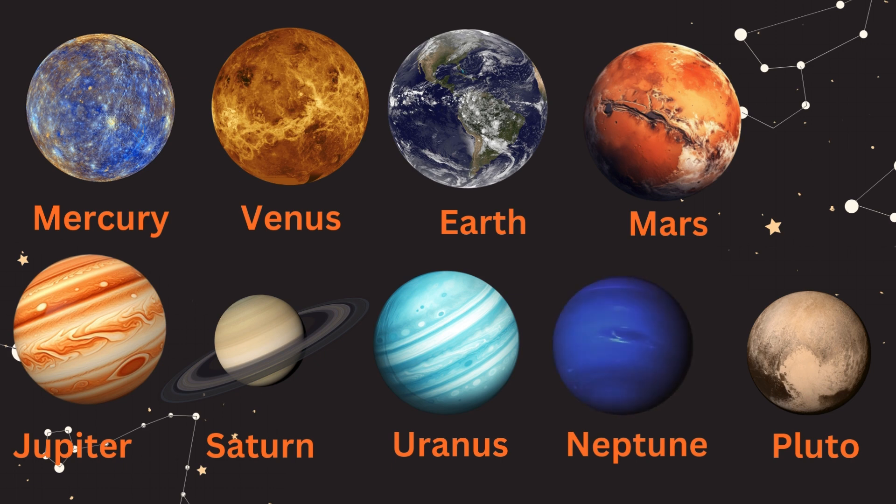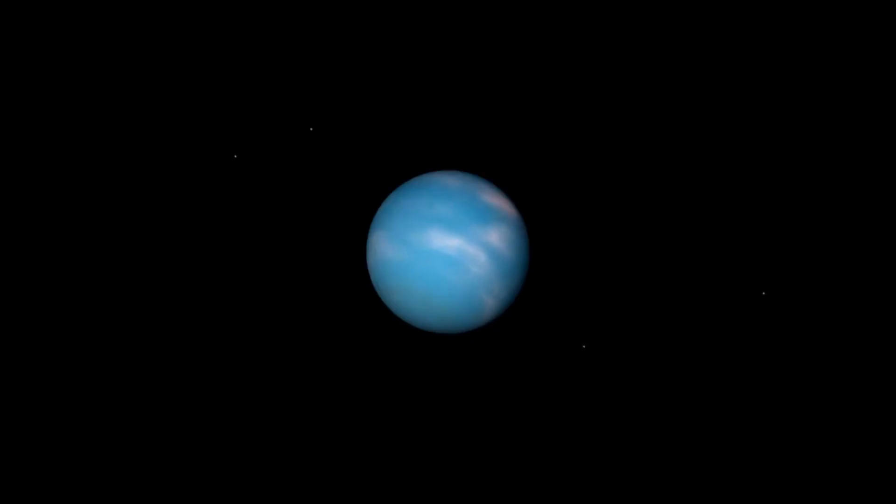Neptune. N-E-P-T-U-N-E. Neptune, the farthest planet from the Sun. It's a deep blue color and it's super windy here. Neptune is the farthest planet from the Sun. Its deep blue color is due to methane in its atmosphere. Neptune experiences the strongest winds in the solar system, with speeds up to 2,100 km per hour. The planet has 14 known moons.